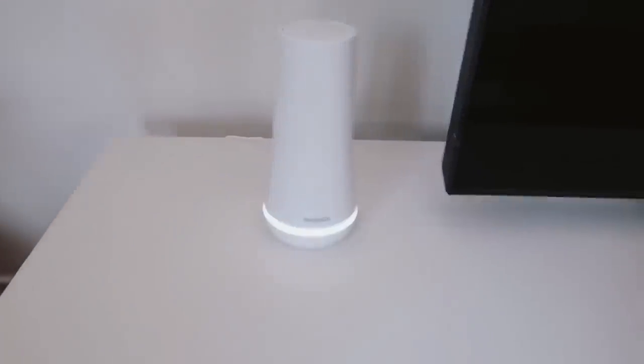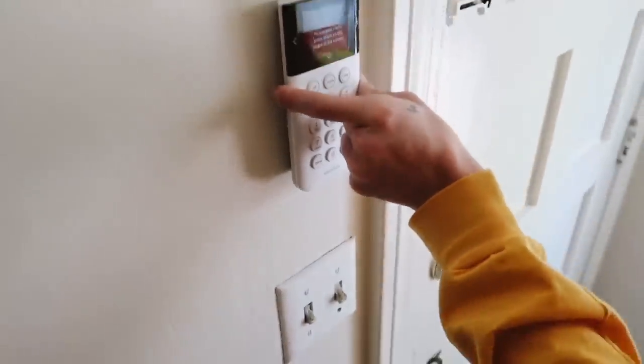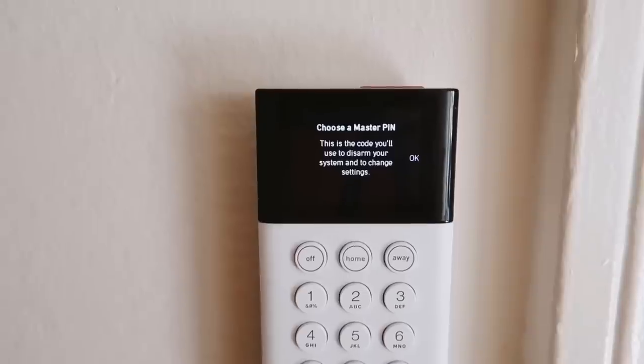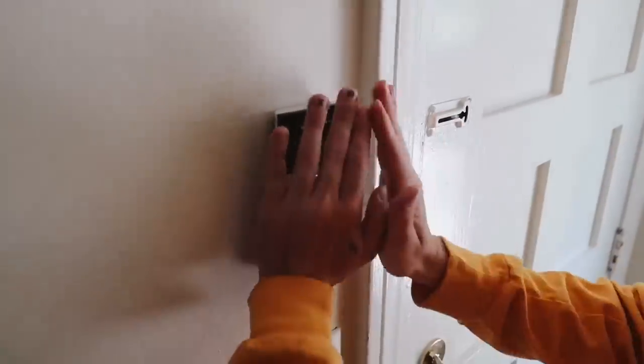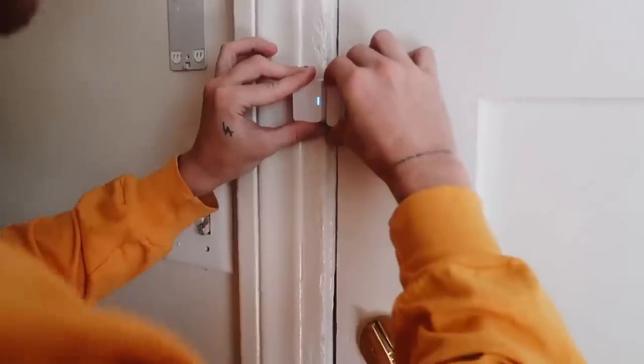I've literally had no problems with my system since I set it up, and this system took me like 30 minutes to set up. I've talked about it in past videos — it is just so simple, easy, and user-friendly. Everything syncs up to the base station, which is kind of your centralized hub of your security system.